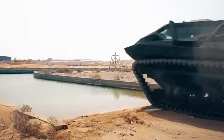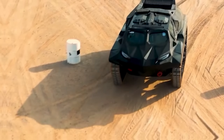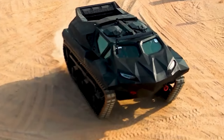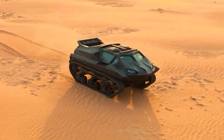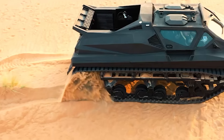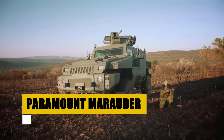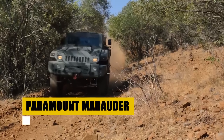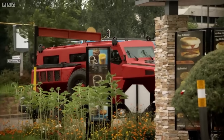The Storm is not only muscular but also a fortress, providing Level 3 ballistic and blast protection to its occupants. Advanced communication and navigation systems enhance its operational effectiveness, while its ability to be remotely operated and weapon-mounted positions it as a versatile tool for defense and security. The Storm MPV isn't just a vehicle — it's a beacon of innovation, pushing the boundaries of what's possible in armored mobility.